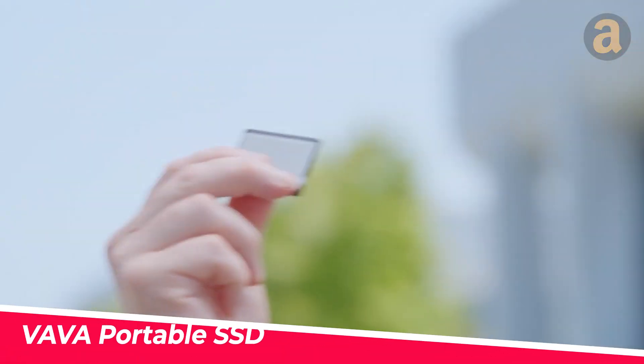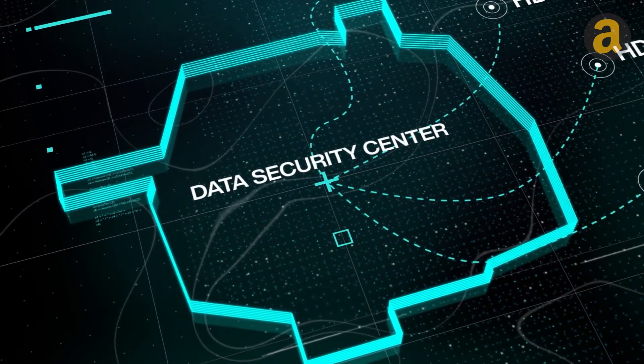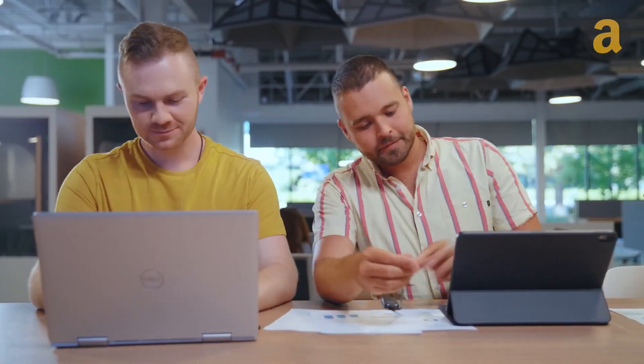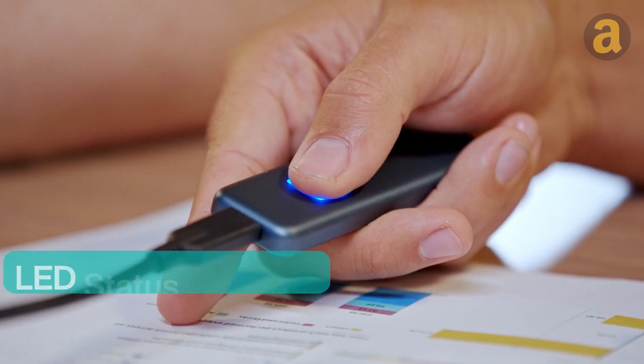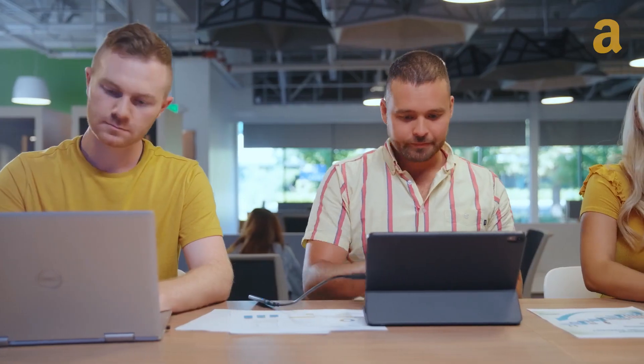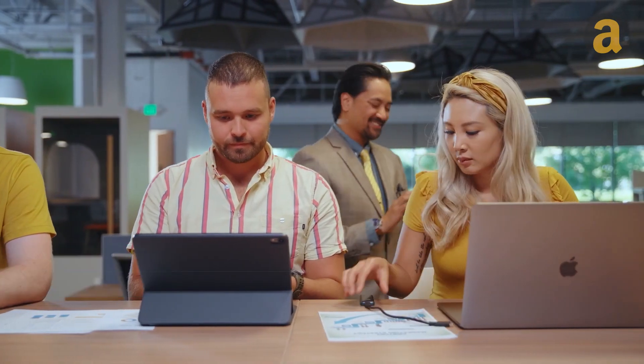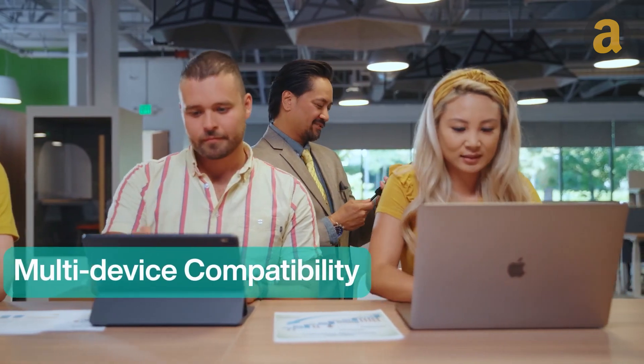Data is intangible but can be highly dangerous if it falls into the wrong hands. This is where secure features like Vava's portable drives come into play. Equipped with USB 3.1 Gen 2 connectivity, this drive easily connects to various devices. The AES-256 encryption feature allows you to use a password, and the fingerprint encryption feature enables recognition for up to 10 different fingerprints, allowing shared data usage within a group.